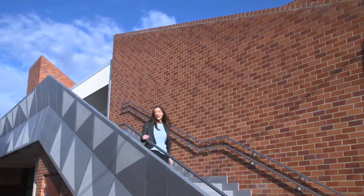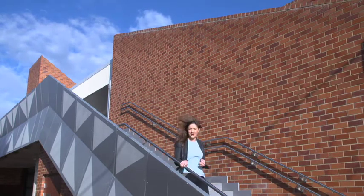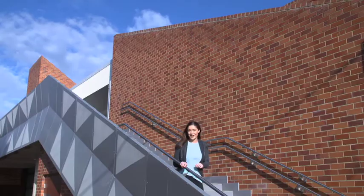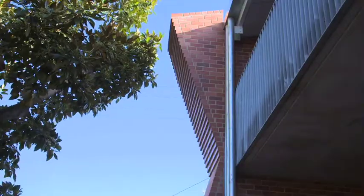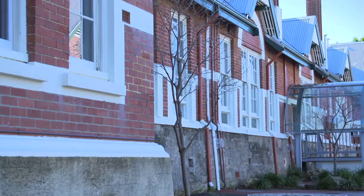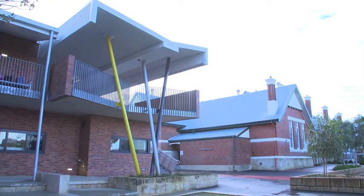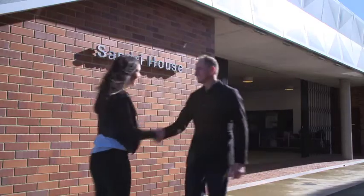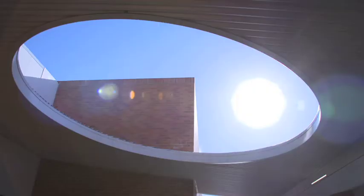Today we're visiting a project constructed using an array of Midland Bricks. Highgate Primary School's new two-story early childhood centre features a selection of Midland Bricks red-faced bricks in Burnish Red, Heritage Red, and Kalbarri. This complementary combination of bricks merges the contemporary style of the learning centre with the surrounding traditional heritage style buildings and homes.